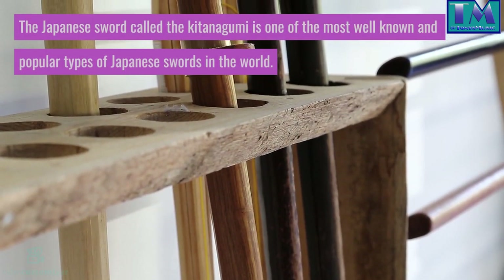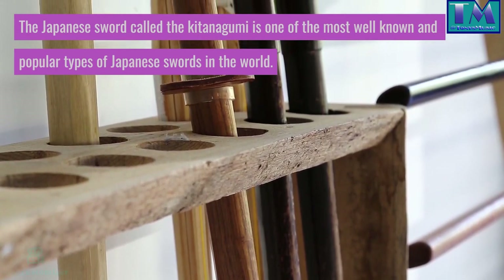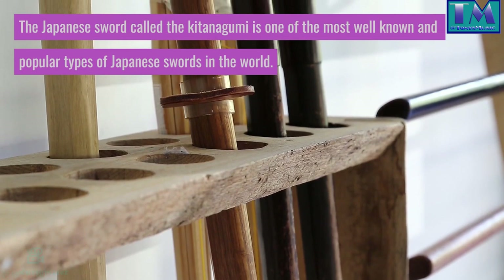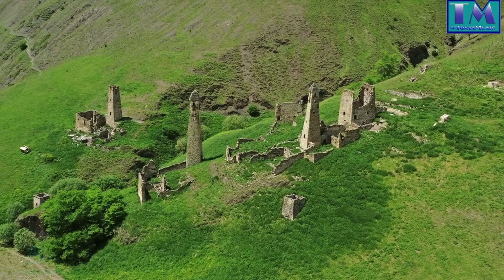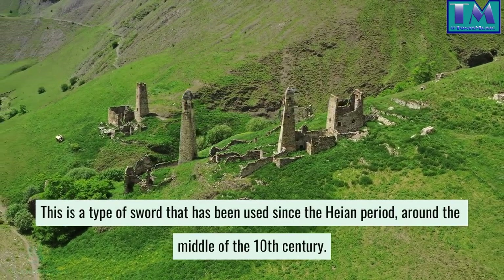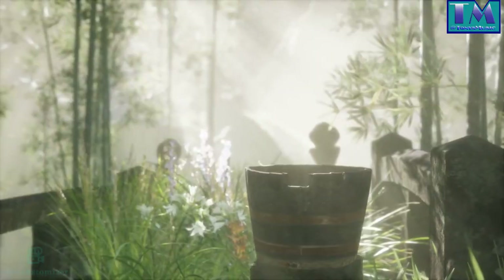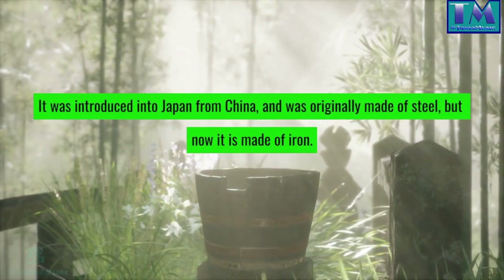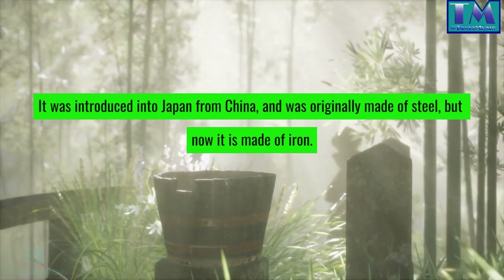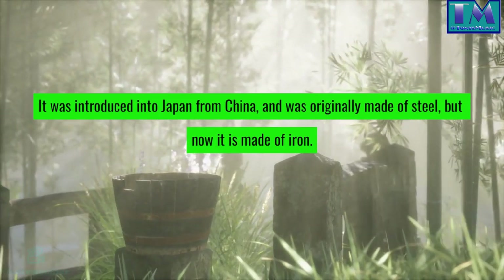The Japanese sword called the Kitenagami is one of the most well-known and popular types of Japanese swords in the world. This is a type of sword that has been used since the Heian period, around the middle of the 10th century. It was introduced into Japan from China and was originally made of steel, but now it is made of iron.